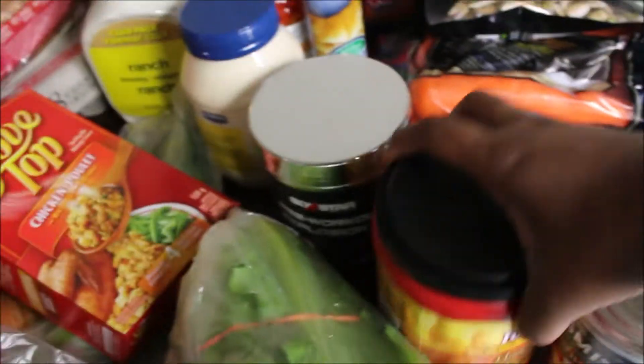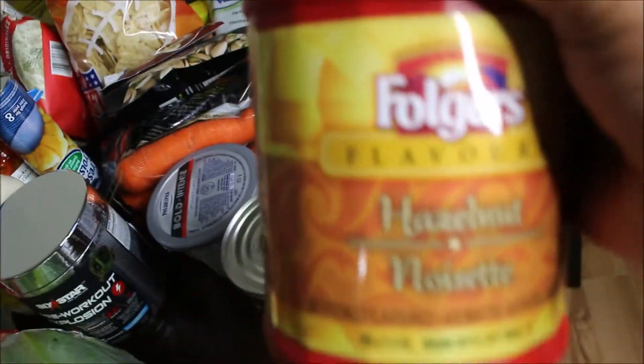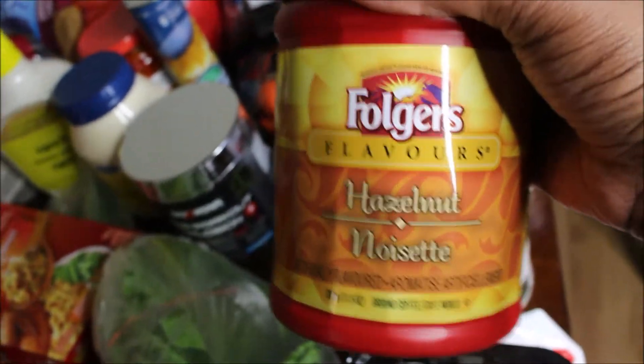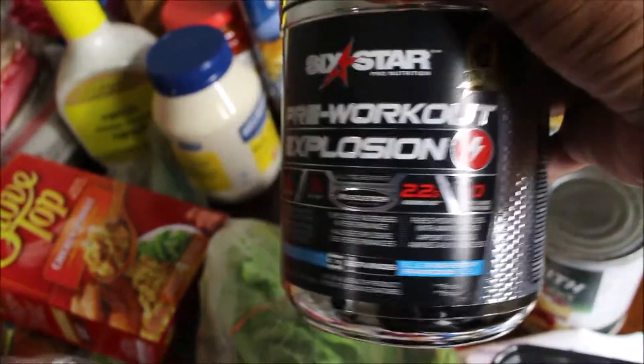We also got a spinach dip, which is really good — we got this at Walmart for $2.97. Then we got some coffee. Cadero doesn't want to drink regular coffee anymore because it makes him feel hyper, so I got this hazelnut Folgers coffee, which I really like.